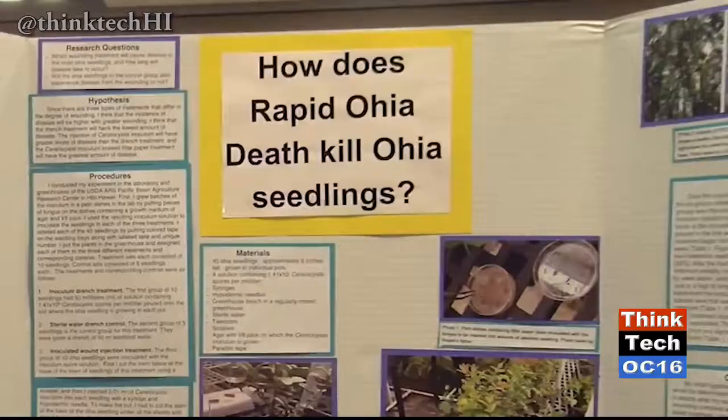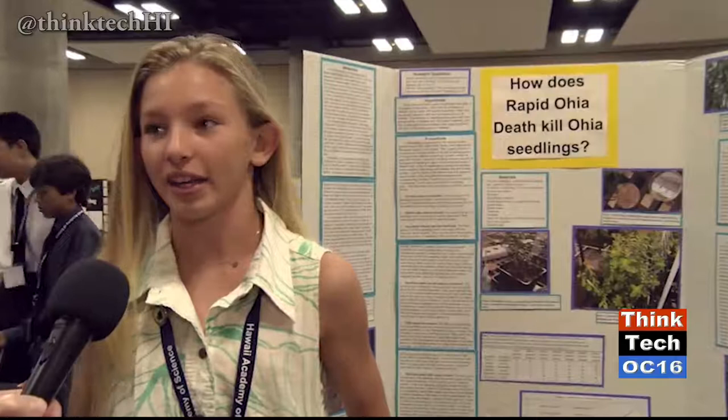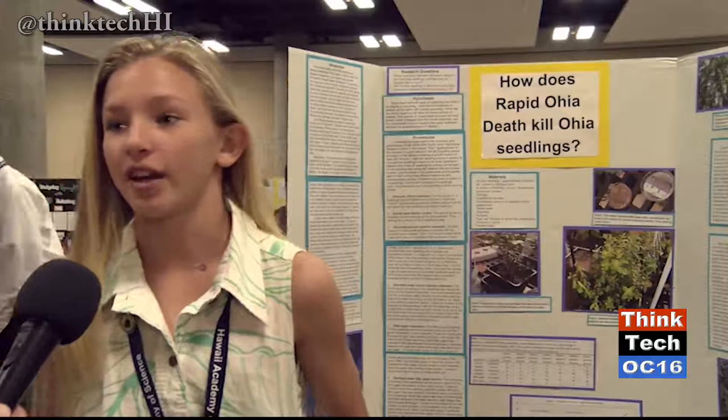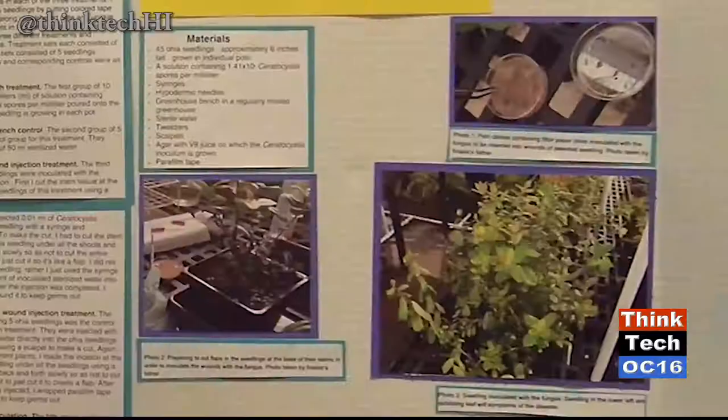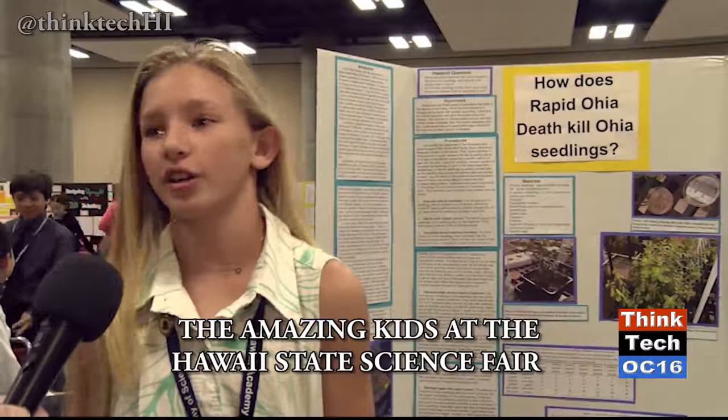I'm Claire Hughes, and I'm from YKO Intermediate. My project is about rapid ohia death, which is a really big problem on the Big Island. It kills trees by getting into them and blocking water from getting to their limbs — it's a fungus. I was interested in working with it because it's going to help my community. It saturates all the water for itself, and researchers are looking at trees and forests trying to find a cure, but there is no cure yet.